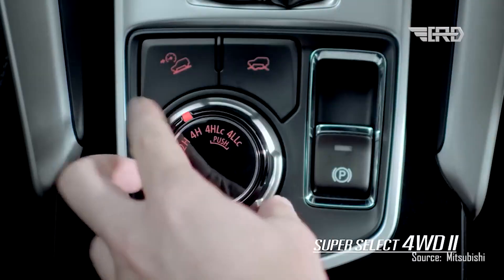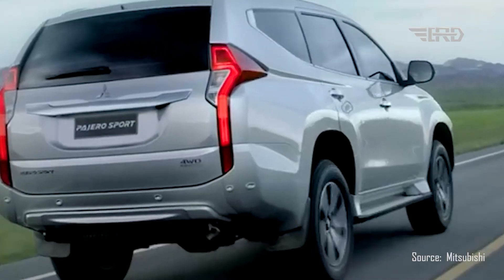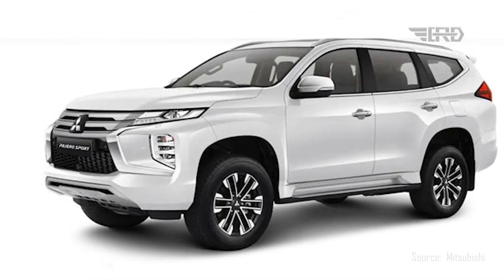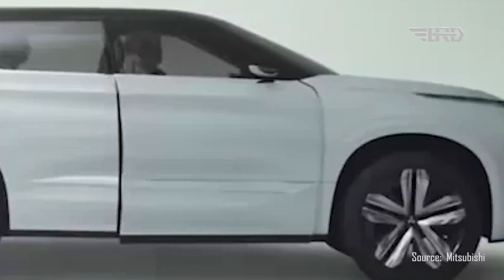The power generated by the engine will be harnessed by all four wheels, ensuring optimum traction and control. Drivers will have the choice between a six-speed manual gearbox or a six-speed automatic transmission, allowing for a tailored driving experience that suits individual preferences and driving conditions.